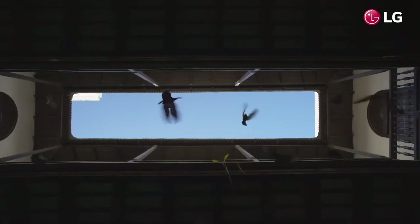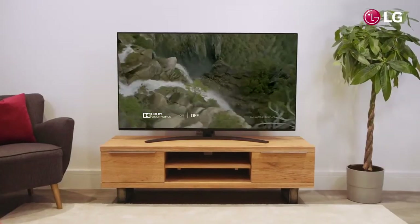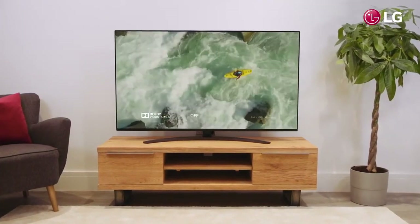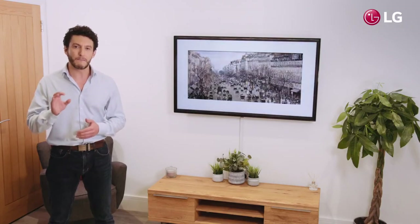Coupled with Dolby Vision — the breakthrough technology which makes it easier than ever to get the full cinema experience in your lounge — not only does the LG SM86 deliver stunning picture quality and incredible sound, its beautiful craftsmanship and elegant design make it one of the best nano cell TVs available on the market.